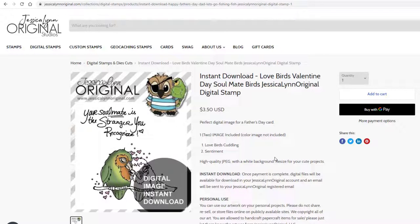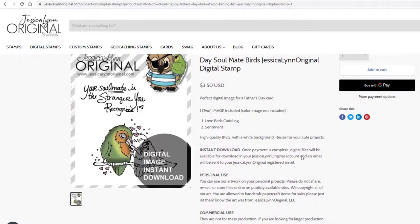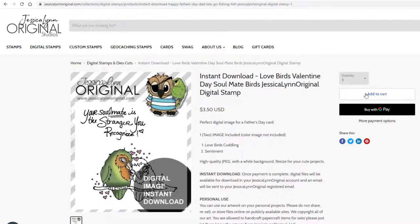The only thing we ask is just make sure that in the back you put that the stamp came from Jessica Lynn Original. All you have to do is add it to your cart, check out just like normal, and it'll let you download immediately. One thing I want to share is a lot of people will say, I love digitals, but right now I just don't have the money for it. Even sharing it out to any of these social medias means just as much, because I know that not everybody can afford different things, and I appreciate that you're interested in our work.